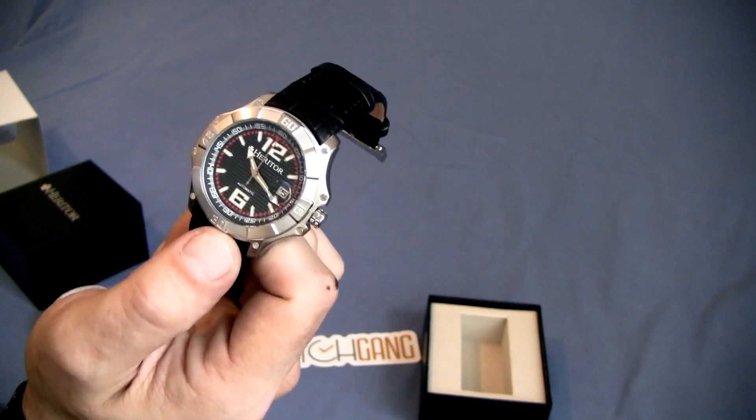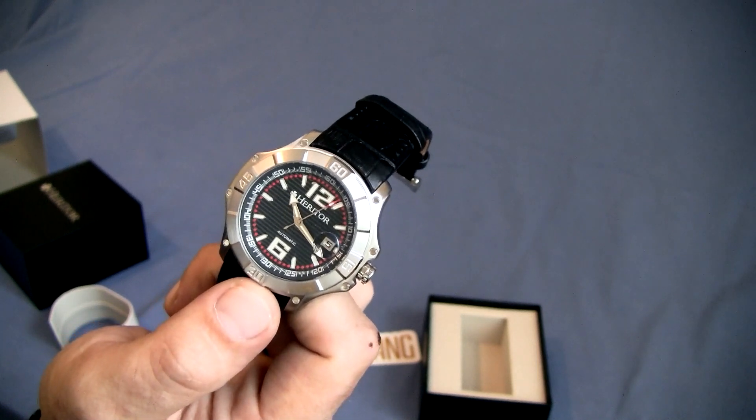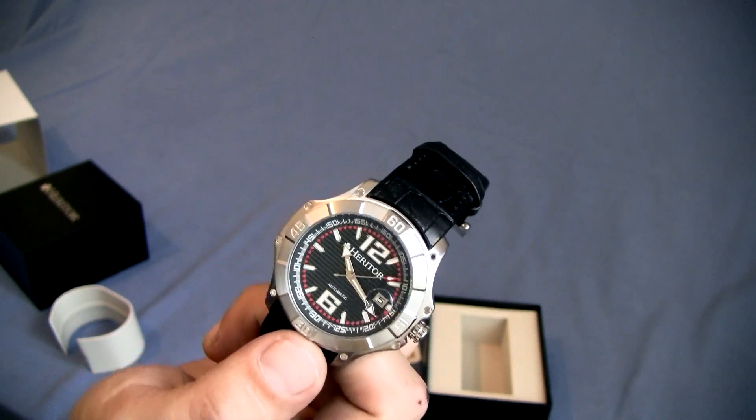I'm going to take a pause right now and show you some close-up pictures of this guy. Then we'll come back once I break out the laptop and see what kind of research we can do on it.